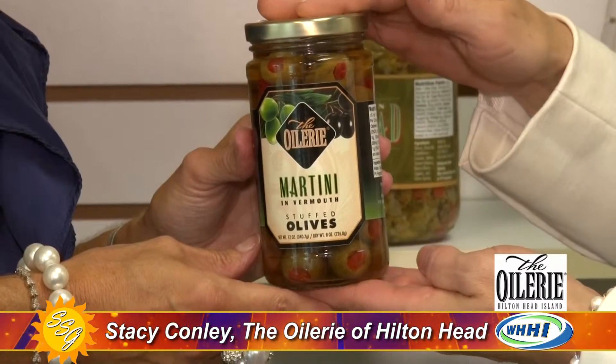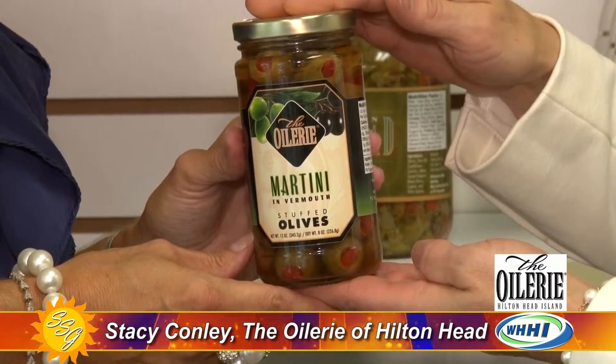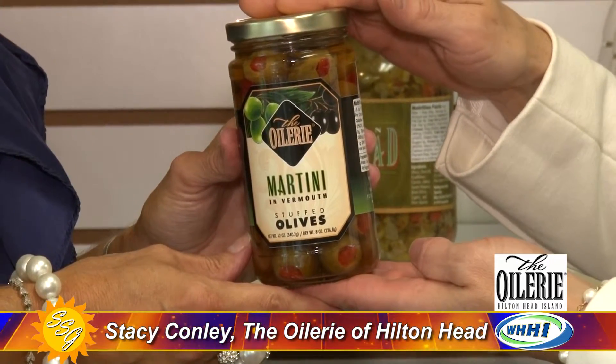And for martini lovers, you also have olives pre-made in vermouth — no need to even bring that bottle out. These olives are already in vermouth for you, which saves you a step.